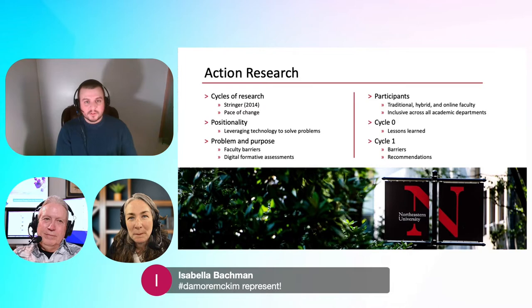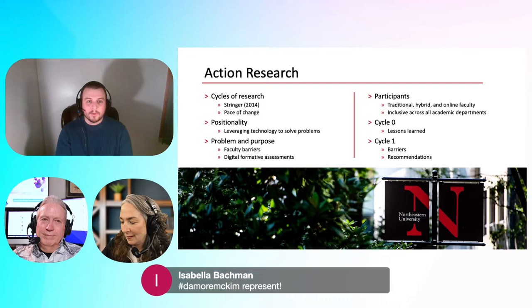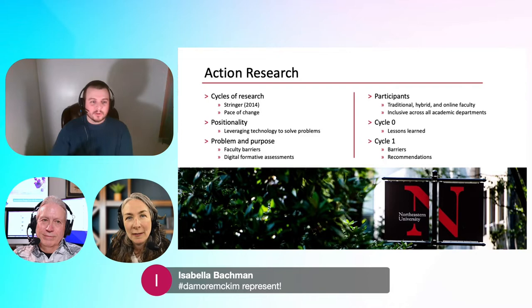With action research, your positionality — you don't ignore your bias, you actually lean into it. Being a person that leverages technology to solve problems, I didn't want to ignore that or push it to the side. I really wanted to lean into it. Being open and honest about my position towards technology was really helpful.